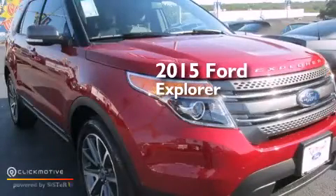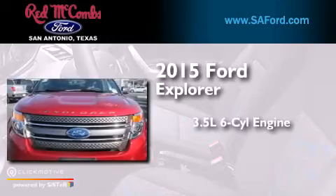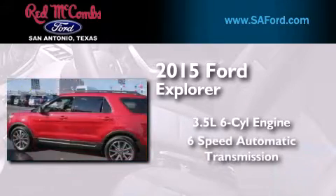This is a brand-new 2015 Ford Explorer. It has a 3.5-liter six-cylinder engine and a six-speed automatic transmission.